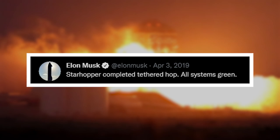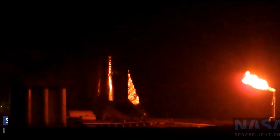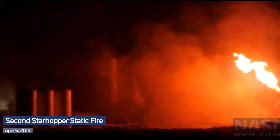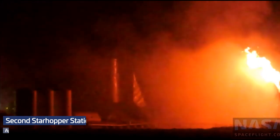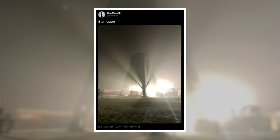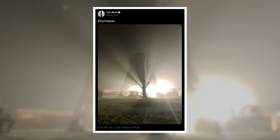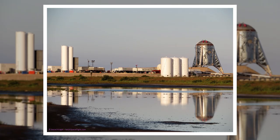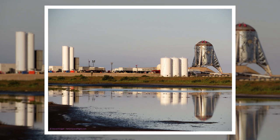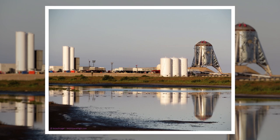Elon confirmed this was a successful test, and a second static fire was performed just days later on April 5th. This time, it hit the limit of its tethers, meaning the chains holding it to the ground prevented the vehicle from climbing any higher. Around this time, Elon also first acknowledged the name Starhopper for the vehicle. After the two successful static fires, Raptor engine serial number 2 was removed, most likely for inspections, and Starhopper was once again engineless.